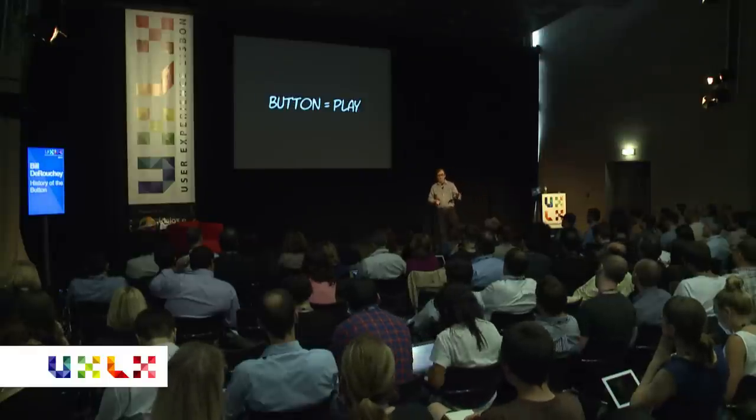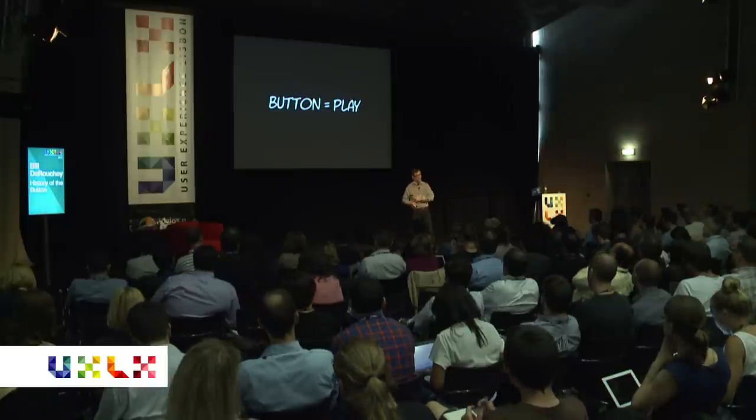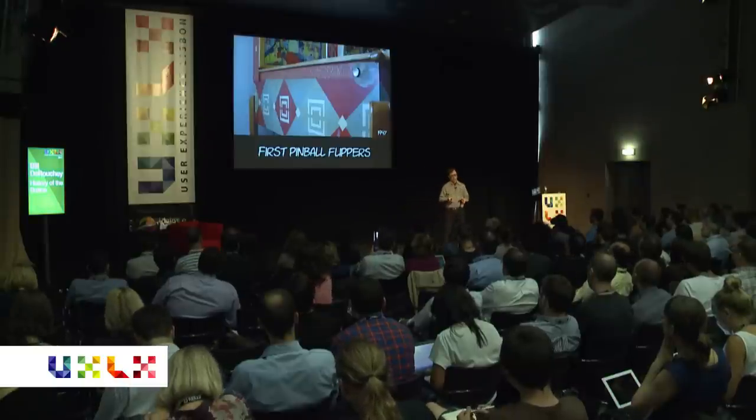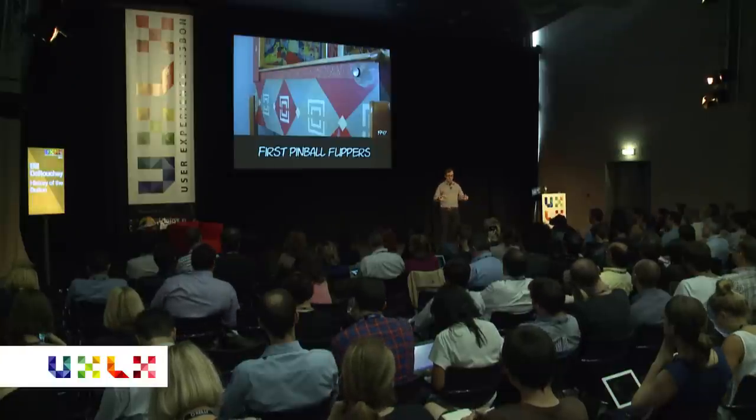Another thread: the button starts becoming this notion of play — not just about domestic leisure or work, but also the notion of play. In 1947, this is the first pinball machine that actually had buttons. Until then, all arcade games were usually kind of pachinko-ish: you'd send a ball up, it would bounce around, and fall to the bottom — you lost. This was the first machine that introduced buttons to actually put the ball back into play — the first kind of interactive physical game. Of course the flippers were all backwards; it took a couple of years to figure out the correct place to put them. But it's all about iteration.